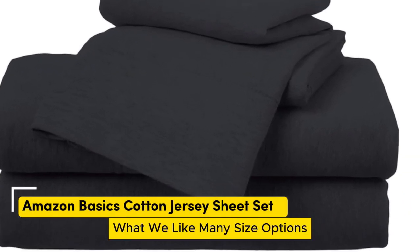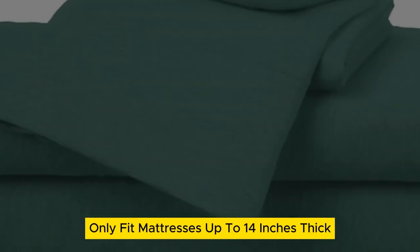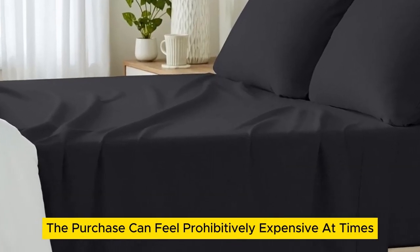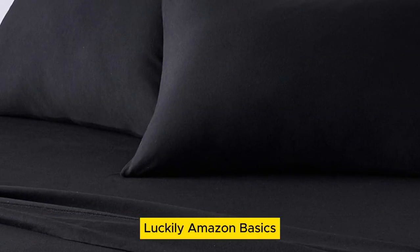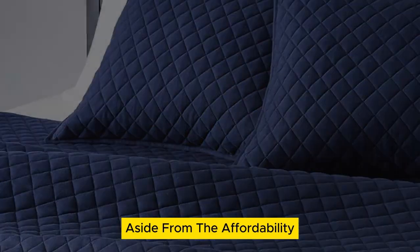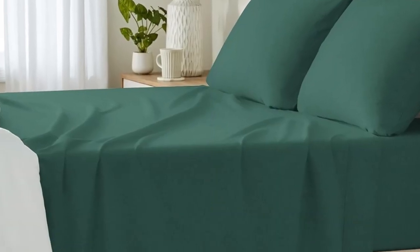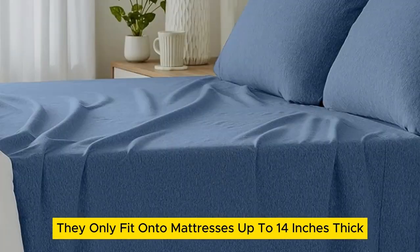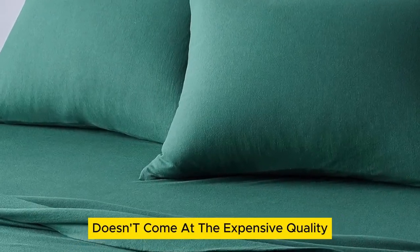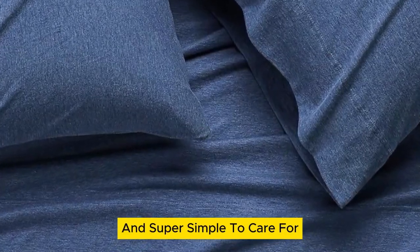Number 3. What we like: many size options, numerous color options, cozy yet lightweight. What we don't like: only fits mattresses up to 14 inches thick, will pill over time. When you're on the hunt for new cotton sheets, the purchase can feel prohibitively expensive. However, Amazon Basics cotton jersey sheets are super comfortable and don't require you to drain your wallet. The 100% cotton sheets are lightweight, making them viable for any season. Their stretch jersey knit is soft, breathable enough for warm weather, and super simple to care for.